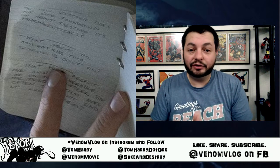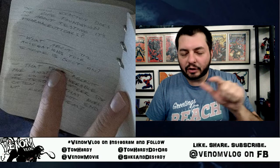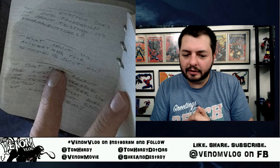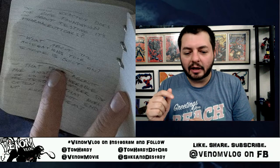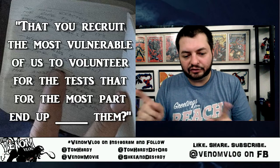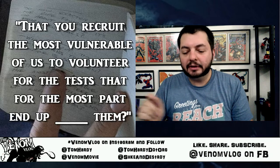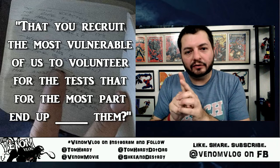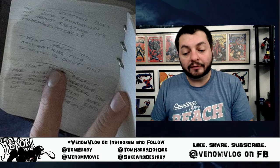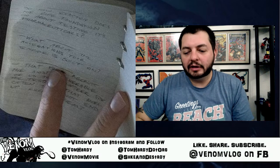The last question is the one I had trouble with — thanks again to CBR and rudger creations for helping. It reads: 'That you recruit the most vulnerable of us to volunteer for the tests that for the most part...' and then the last word is cut off because his finger covers it in the photo. I'm going to fill in the blank and say maybe it ends with 'end up hurting them.'